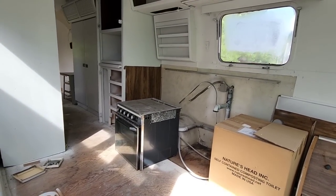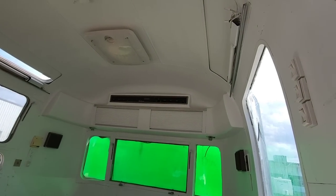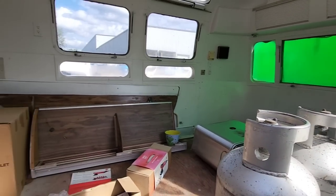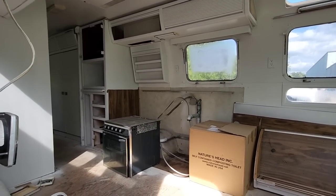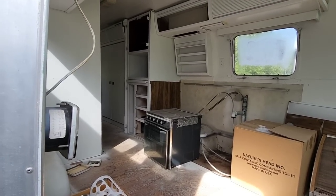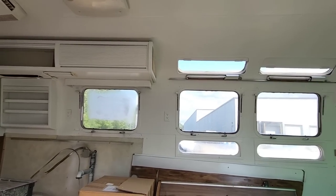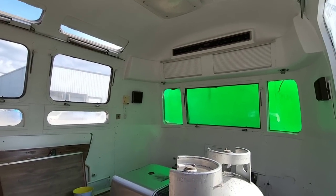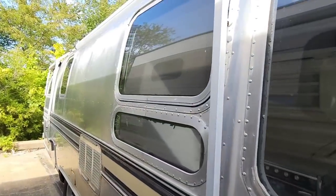We got a lot of wasps in here so I'm going to avoid getting inside if I can. I don't know what the final outcome of this restoration is going to look like, but I sure would love to keep up with it. This thing is super cool, and again, I would get in there but I don't want to be trapped in an Airstream with a bunch of wasps. Let me walk around the side a little bit.